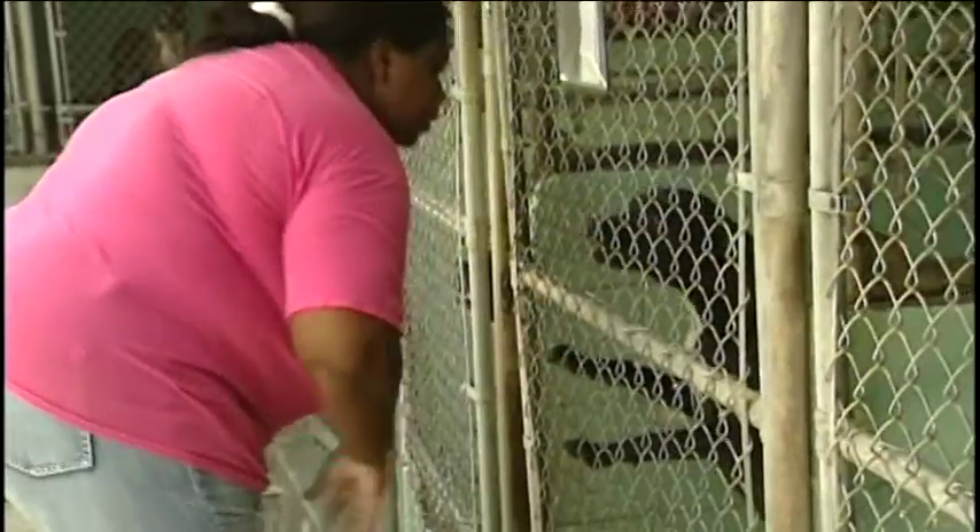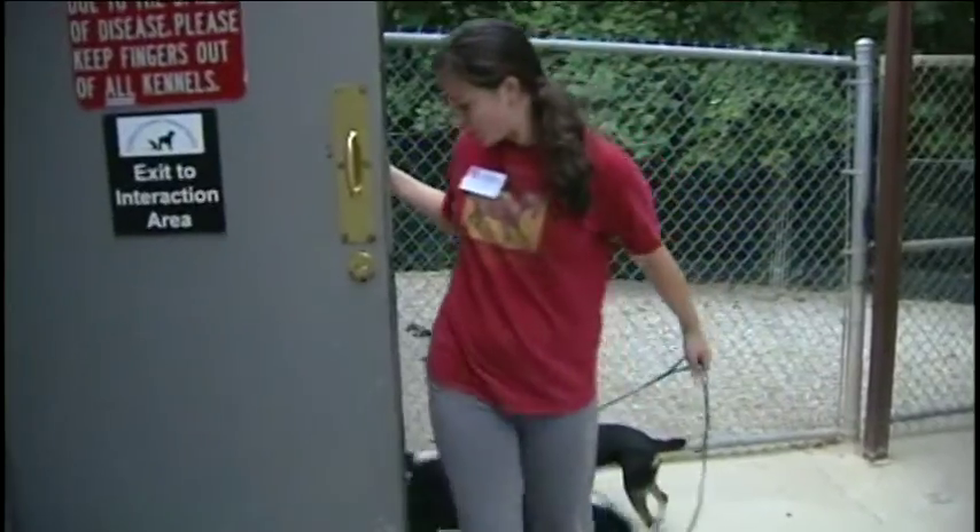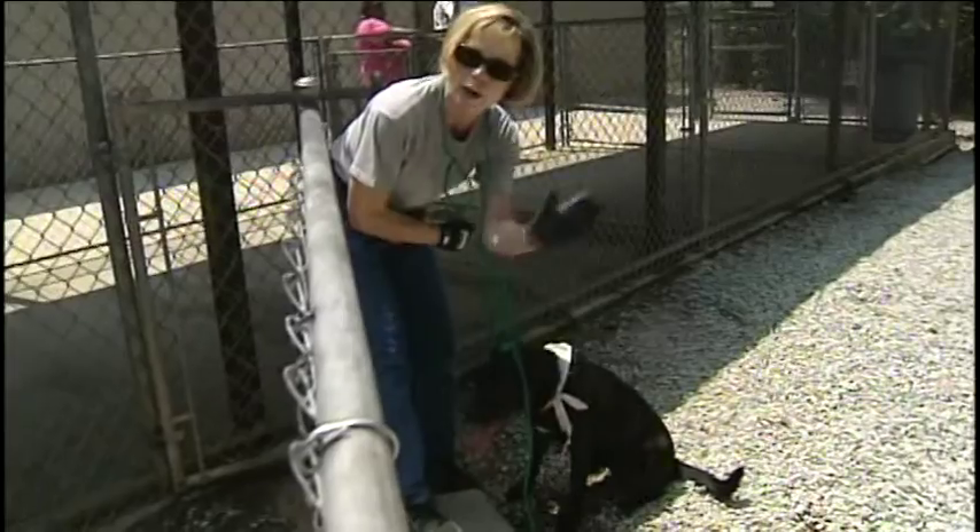A spokesman for the Guilford County Animal Shelter says dogs need shade, water, and close attention when it gets this hot. At this shelter, volunteers spend less time with dogs outside when the temperature gets too high.